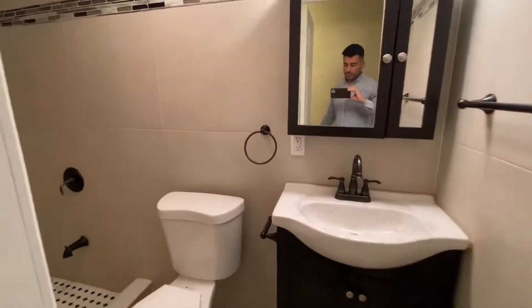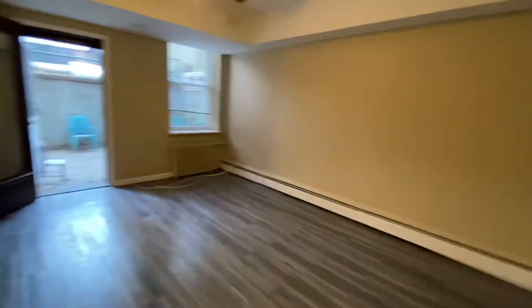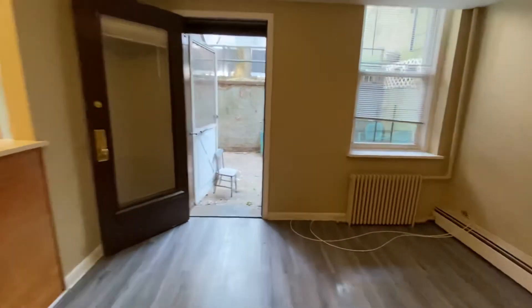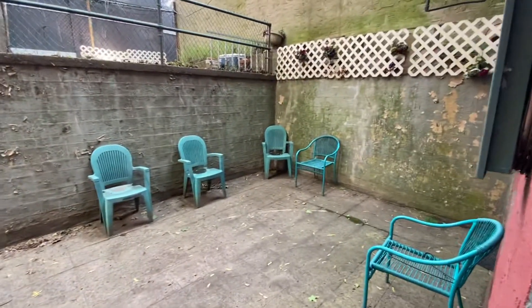The bathroom is also redone — stand-in shower. And as I mentioned, it comes with the private space here in the back.